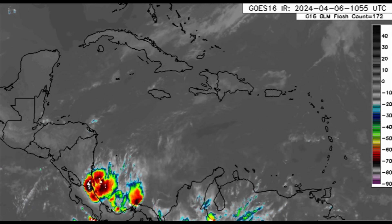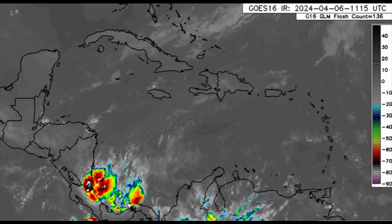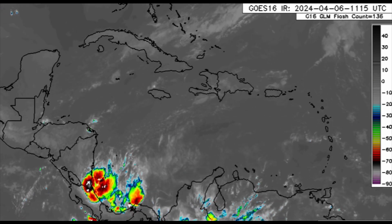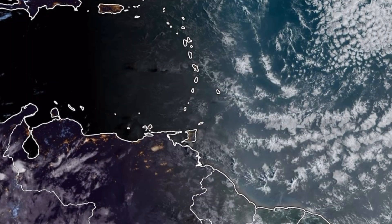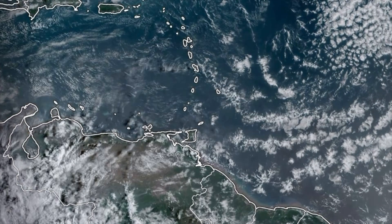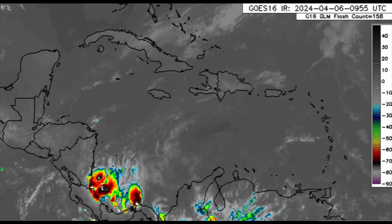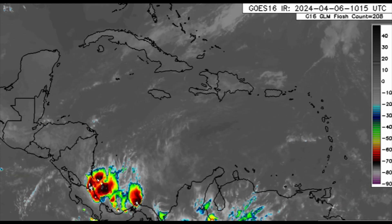Even though there isn't much rainfall elsewhere, there is Saharan dust moving in. You might notice the haze — on the visible satellite imagery you can see that brownish hue representing the dust. The dust is moving into the southeast Caribbean, and let me know in the comments what the coverage or density is like for your area.